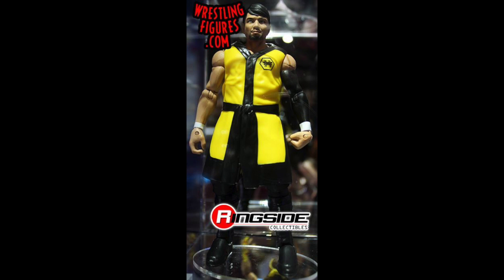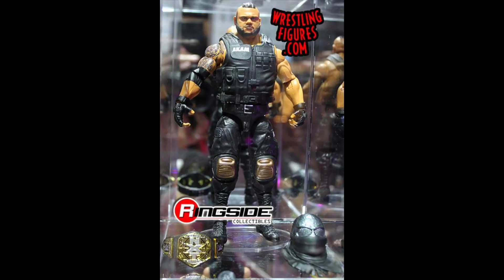Next we have Hideo Itami, and it's quite overdue for him to get an Elite. It does have a rubber coat which is a little disappointing — a cloth one would have been nicer. I'm not entirely sold on the head scan either; I do like his first head scan better. But other than that it seems like a decent figure. We can't really see it fully without the robe, but I'm definitely excited about this one.